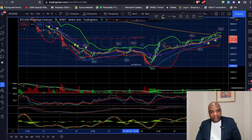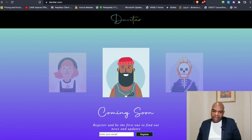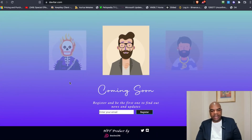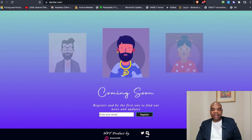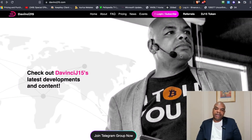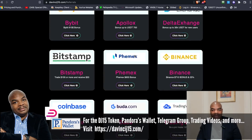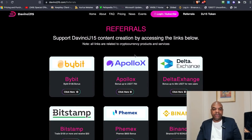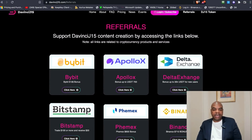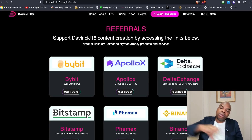I'm going to be announcing something very soon with the Devitar, so make sure that you subscribe, send your email, join our Twitter and Discord — very important if you want to get the latest announcements on Devitar. If you head over to my website, davincij15.com, make sure you get some DJ15 tokens and use some of my referrals. We've gotten some new referrals every single day. Bitstamp is now one of my referrals — join Bitstamp through my referral links, because if you own some DJ15 tokens, 12.5% of my revenue goes to buying and burning the tokens.